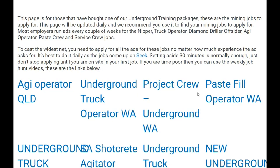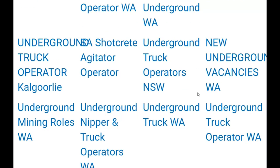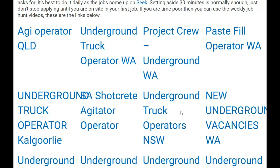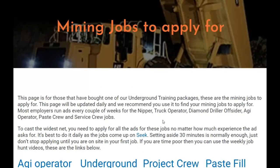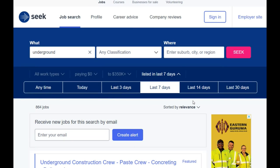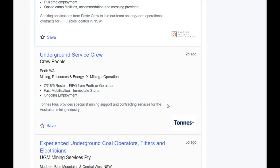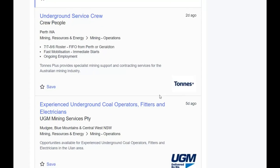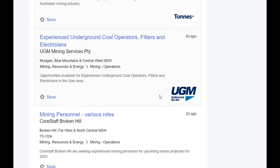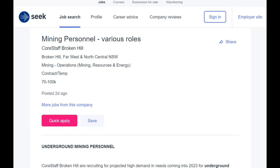Apologies for not posting a job hunt video last week — the good old autoimmune disease caught up with me and knocked me off my feet for a couple of days. But I posted up the jobs I could find online so you could still look at them. Most people will have seen the gold price go up to a new high. I've done a video about it and will edit and put that up shortly.